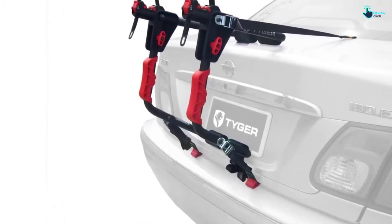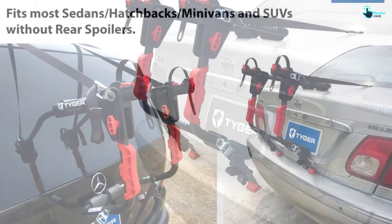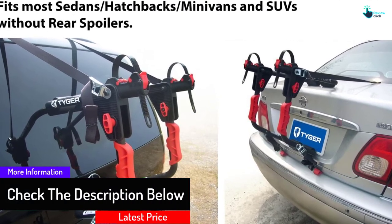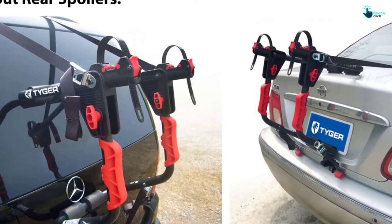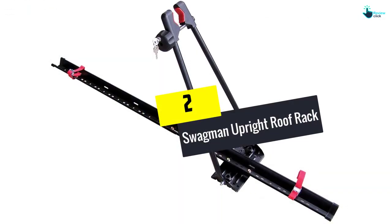The assembly has safety straps with the rack, including a soft cradle which protects the bike frame from shock as well as scratches. This rack is coated with rust-resistant OE material for corrosion protection. It comes fully assembled and ready for service.